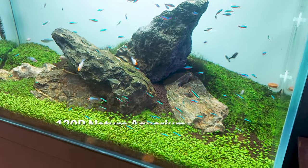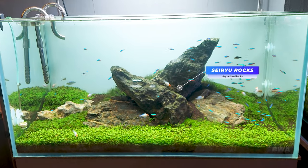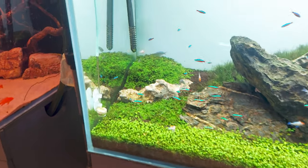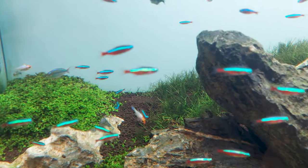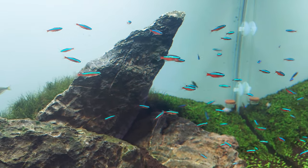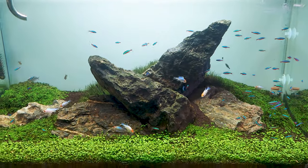Next was a 120p nature aquarium with seiryu rocks in the middle, surrounded by carpeting plants. This is a great aquascaping style, especially for beginners starting with nature aquariums — it's a very simple setup. There were a lot of neon tetras along with some ram cichlids, and there was a CO2 diffuser at the back, which is why the carpeting plants are growing so well.